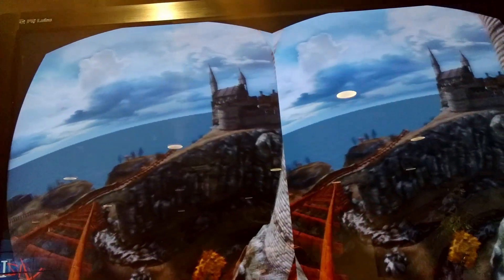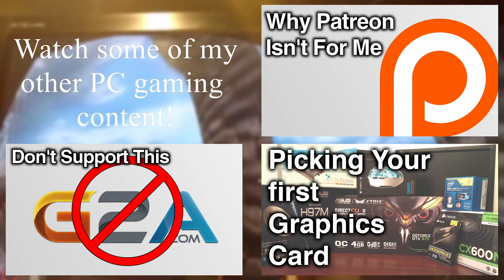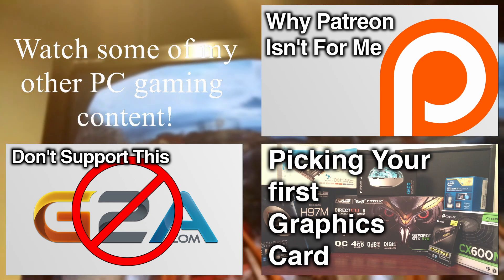I can't wait to try another demo. Anyway, thanks for watching this quick video. Make sure you check out some of my other PC gaming content, subscribe and like this video to show your support, and thanks for watching — have a great day.